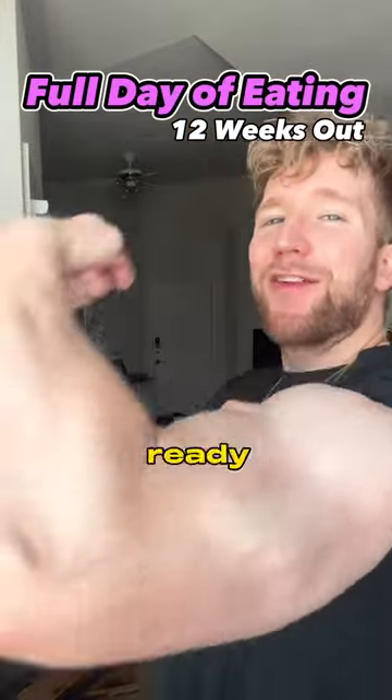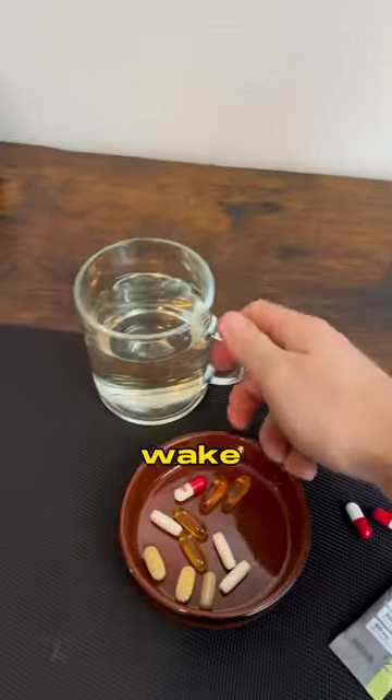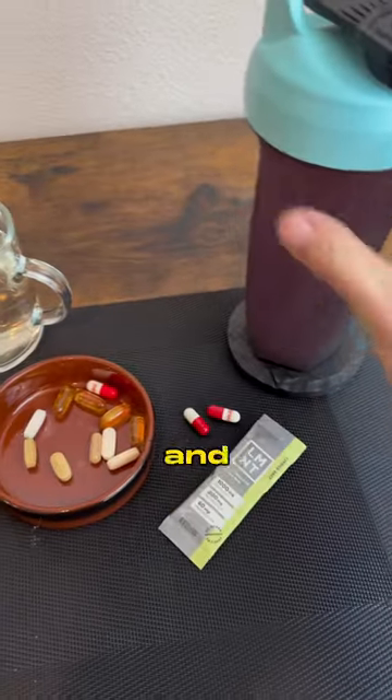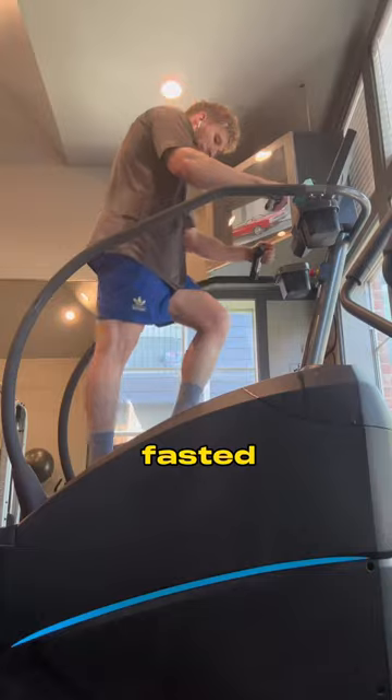Full day of eating on a low carb day as I get ready for my second bodybuilding show. Right as we wake up, I get ready to hit some fasted cardio. So I have my digestion drink, morning supplements, and these electrolyte packs that I sip on during my fasted stairs.